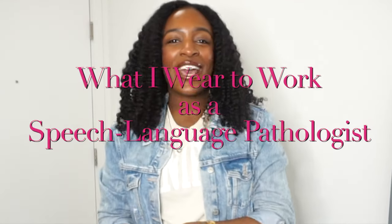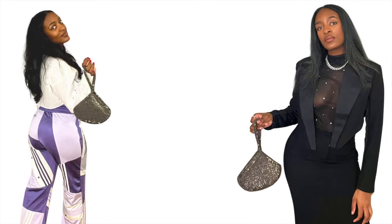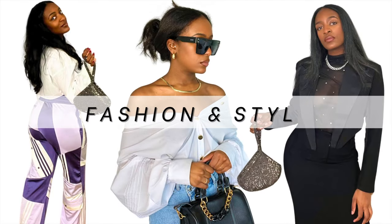I'm starting a new series on my channel called "What I Wear to Work as a Speech-Language Pathologist." My name is Cherie, and welcome to my fashion and style channel.